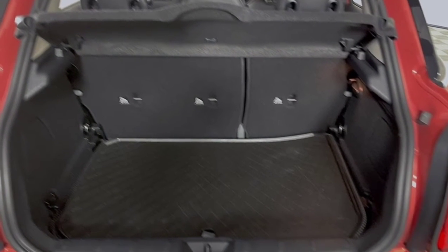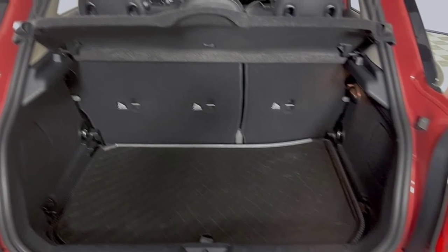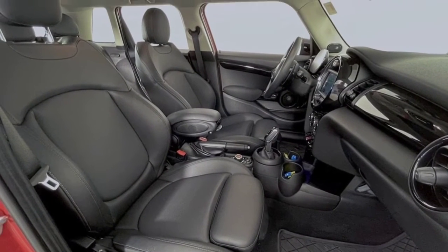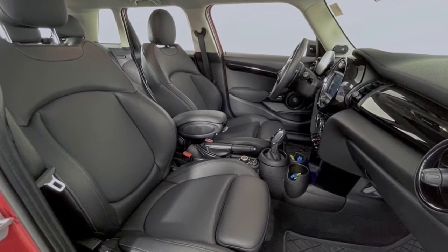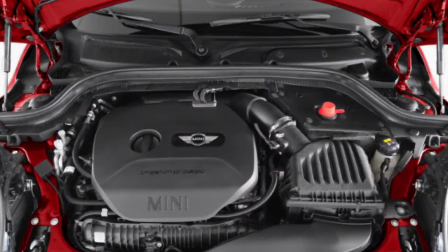Warranty and Maintenance Coverage. Mini offers a somewhat better warranty than other small vehicle manufacturers, especially with free scheduled maintenance. Volvo and BMW both offer free scheduled maintenance plans that match Mini's program. Key coverage includes: 1. Limited warranty covers 4 years or 50,000 miles. 2. Powertrain warranty covers 4 years or 50,000 miles. 3. Free scheduled maintenance is covered for 3 years or 36,000 miles.